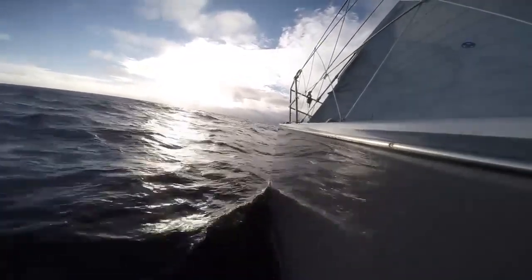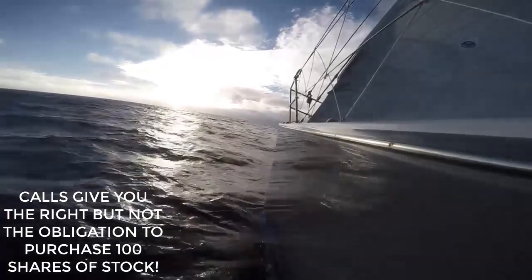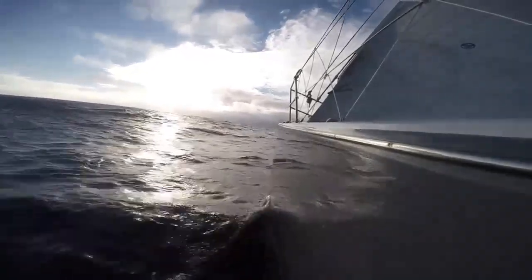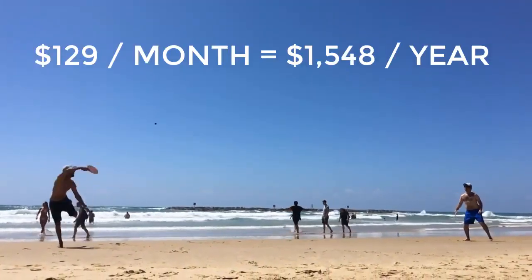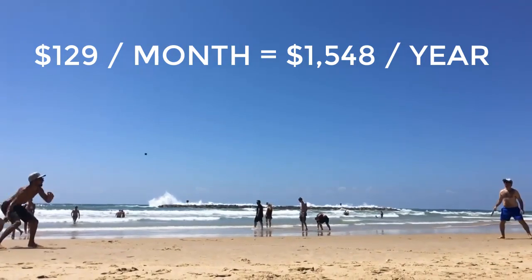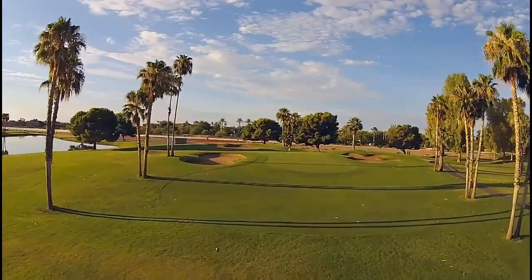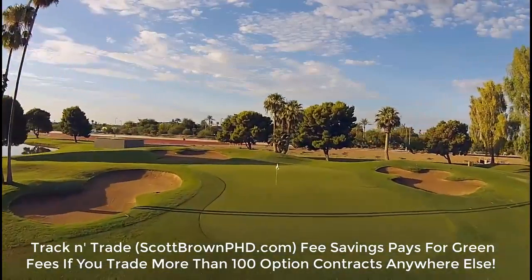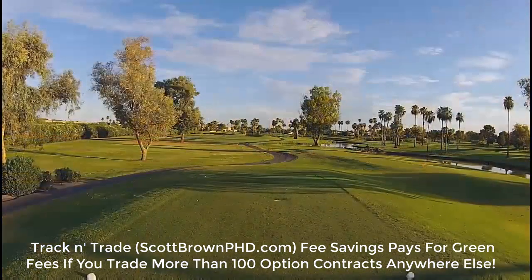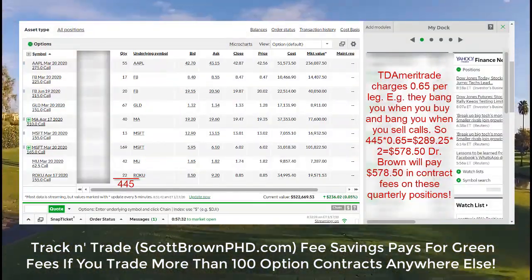Gecko Software is ideal if you aggressively trade calls because you will better be able to overcome the cost of the monthly fee. There is a greater percentage the less you deposit, and that fee is $129 per month, which adds up to $1,548 per year. Does that sound like a lot of money? It is not. If you are trading more than 100 option contracts a month, you are paying more than that to TD Ameritrade right now — and you are paying more for less functionality.